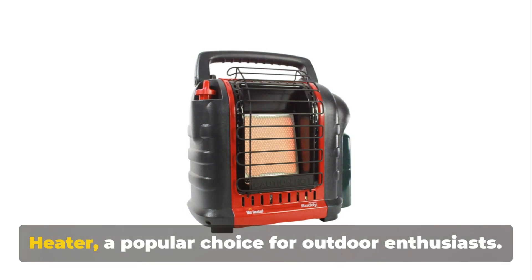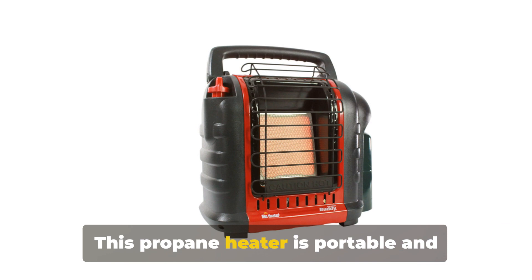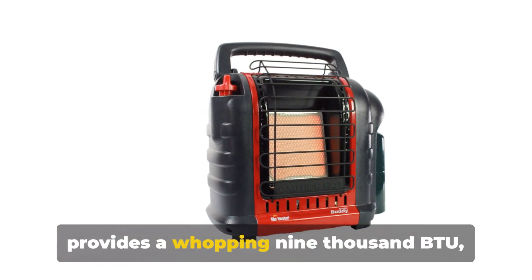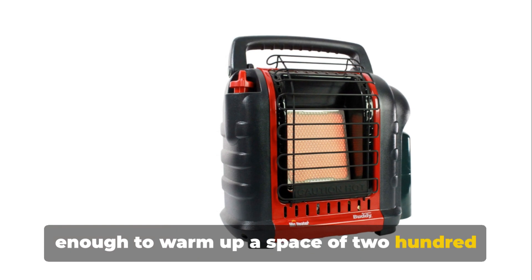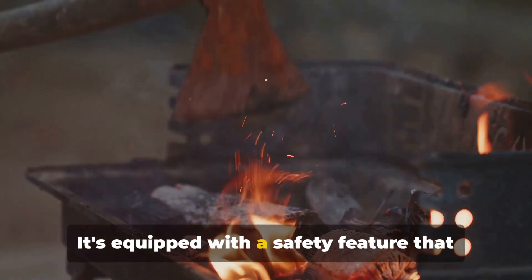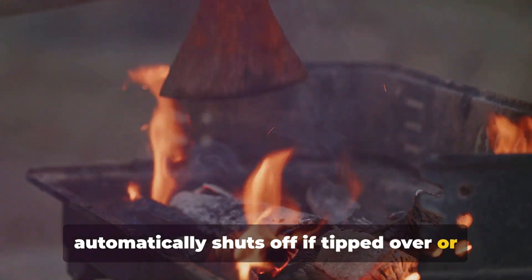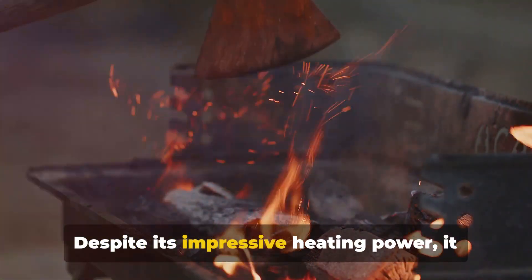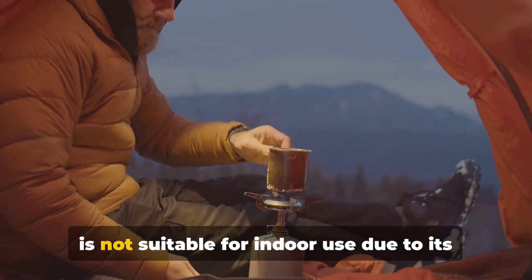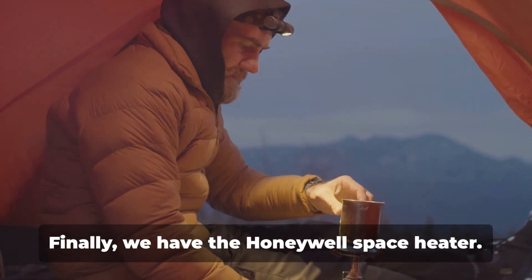Moving on to Mr. Heater, a popular choice for outdoor enthusiasts. This propane heater is portable and provides a whopping 9,000 BTU, enough to warm up a space of 225 square feet. It's equipped with a safety feature that automatically shuts off if tipped over or if low oxygen levels are detected. Despite its impressive heating power, it is not suitable for indoor use due to its reliance on propane.